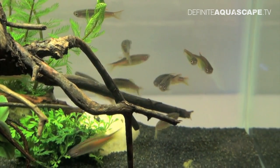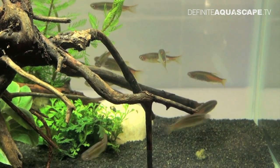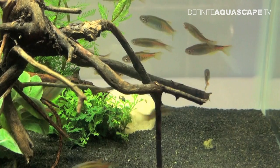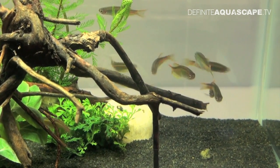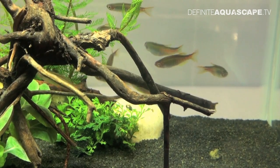And now we go to the second species — the Glowlight Danio, Danio choprae. It originates from Myanmar and is fairly popular in the hobby, but it's a really beautiful fish so I decided to film it. It is a schooling species, so you should keep them in a group of at least 10 individuals.